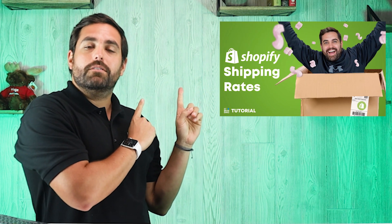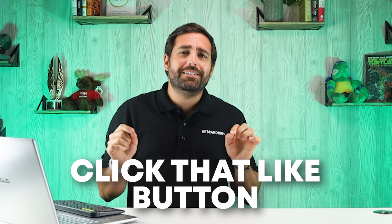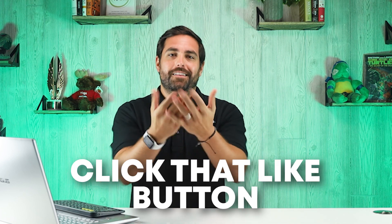Consider watching our next video on how to set up your shipping information on your Shopify store. And as a bonus, the fourth way to increase conversion rate is to hit that like button — just do it, we appreciate you. Thank you so much for watching. We'll see you on the next one.